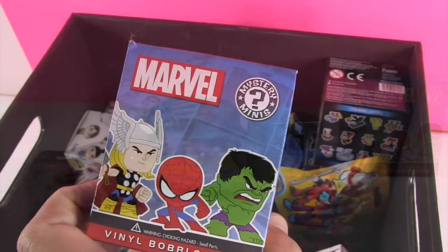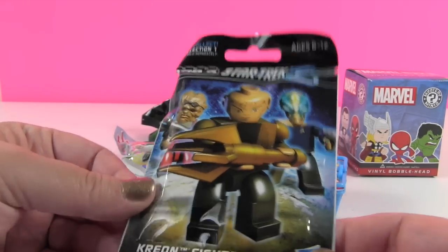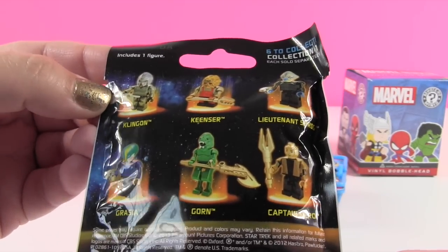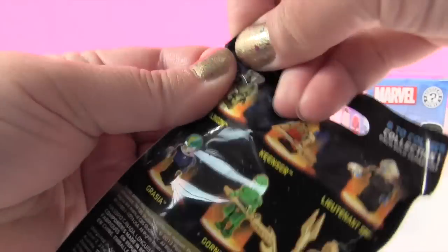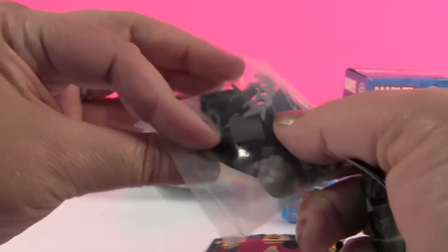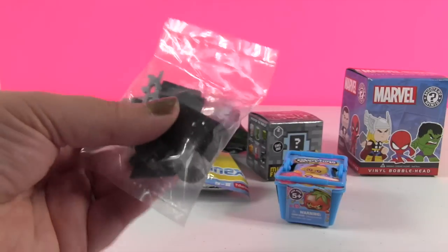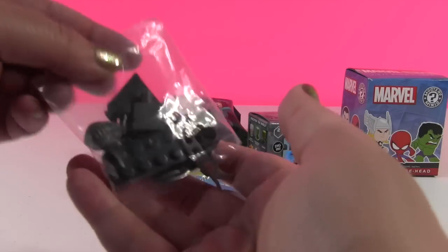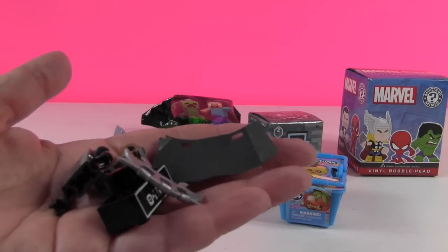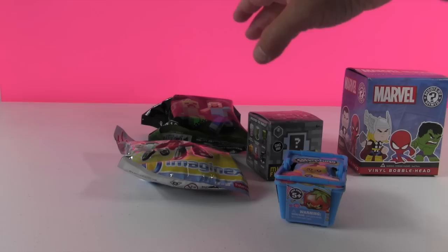Shannon opens the Star Trek Creo figure pack first. It includes one figure out of six possible characters, and she appreciates that the names are on the packaging since neither of them knows Star Trek. They reveal a Klingon figure with multiple pieces that needs to be built. Shannon offers to build it while Paul opens his item.